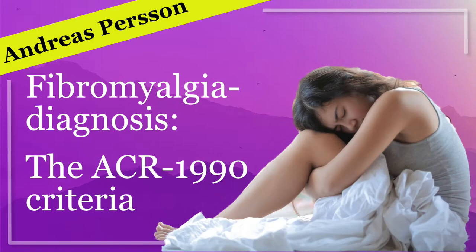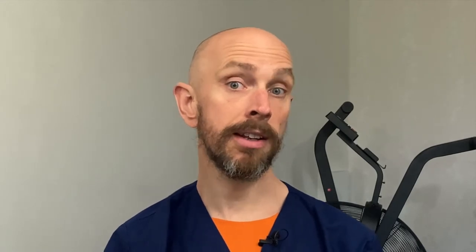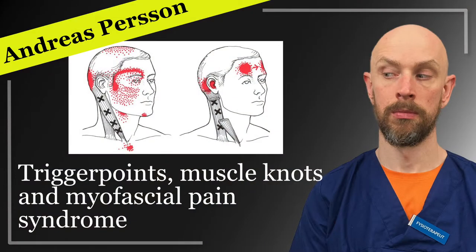My name is Andreas Persson and I'm a physiotherapist and a specialist in pain and pain rehabilitation. If you want a more practical review on how the tender points are tested, you can watch my video on the diagnostic criteria from 1990. If you want information about trigger points, which is something quite different from the test points for fibromyalgia, I have made another video about that which you can watch by clicking the link above.